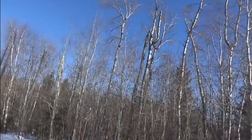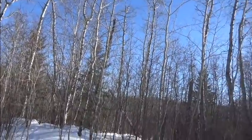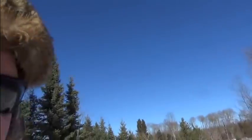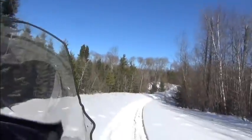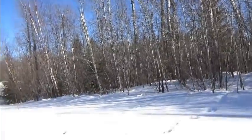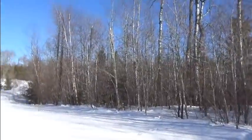But look at that sky — just a beautiful March day. It doesn't get any better than this. Anyways, see you down the trail. I'll keep the boots dry!